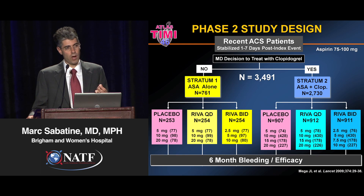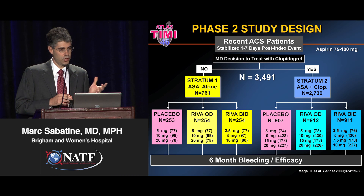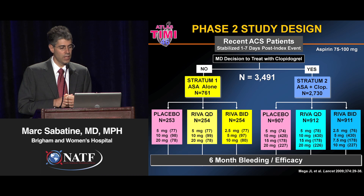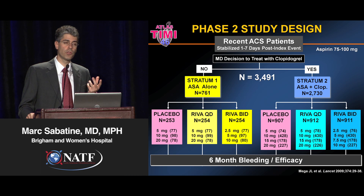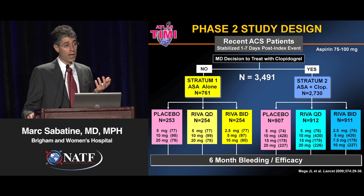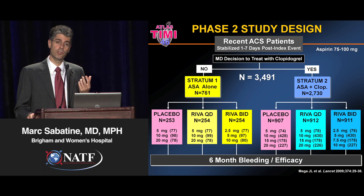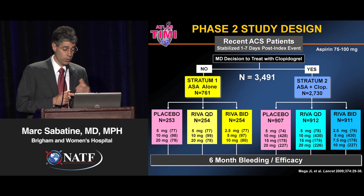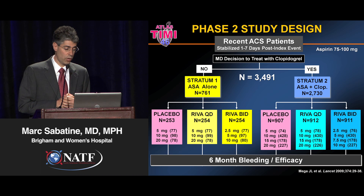We studied rivaroxaban, an oral factor Xa inhibitor, in work that Jessica Mega, Mike Gibson, and our group led. We started with a phase 2 trial — close to 3,500 patients just in a dose-ranging trial. It's very hard to get the right degree of certainty about doses when the outcomes are hard outcomes, but credit to the sponsor J&J, they really invested in doing a very large trial.